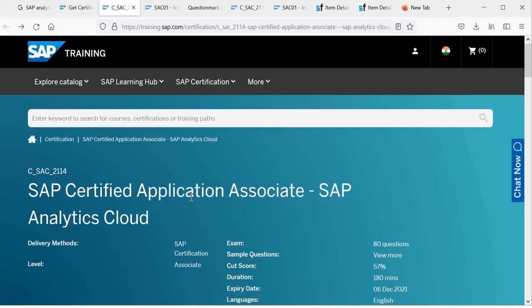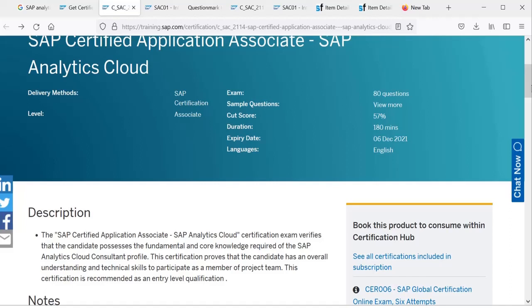The second step is to go through these topics one by one, every day, two hours per day. Maybe one hour for theory and one hour for practical hands-on work. Whatever you are learning on that day, try to do it practically as well. SAP provides a three-month trial version of SAP Analytics Cloud, and using it will give you a much better understanding of the concepts. Without practical experience, it is going to be very tough to understand the concepts.